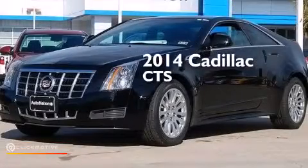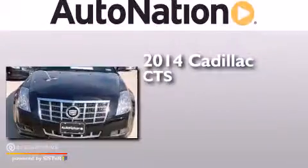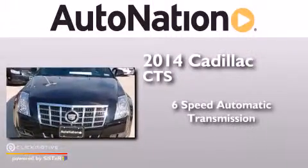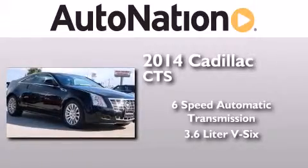This is a brand new 2014 Cadillac CTS. This car has a six-speed automatic transmission and a 3.6-liter V6.